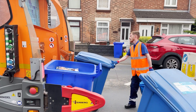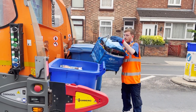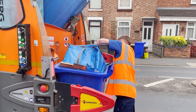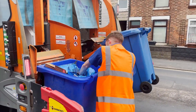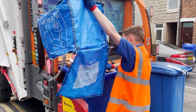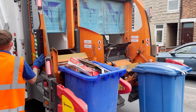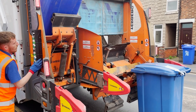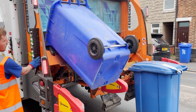We've recently introduced a new blue bag for paper and cardboard recycling. Keeping paper and cardboard separate from other materials has been shown to improve quality and, importantly, reduces our processing costs and helps us to deliver a more efficient service. Improved quality means more waste can be recycled rather than being incinerated or sent to landfill.